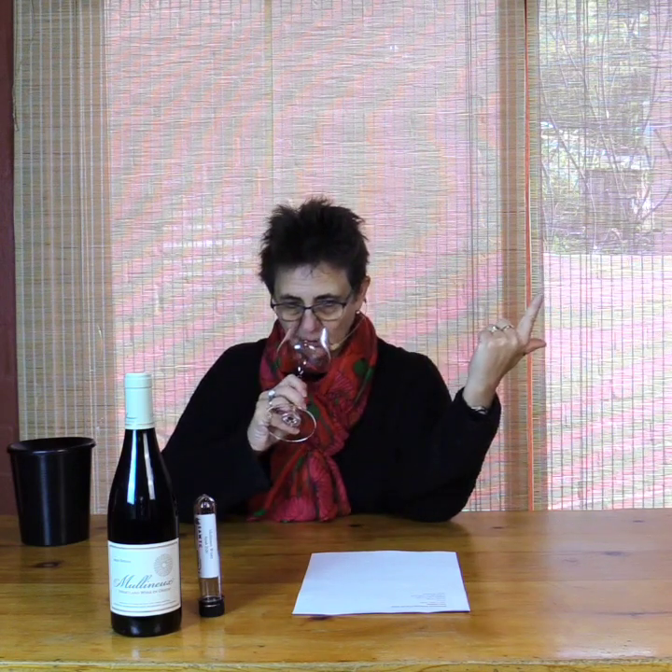So, colour: black pepper in combination with that fynbos herby fragrance and red fruits. Bone dry, but still an absolute sense of fruit — not fruitiness, not fruitful, but just sense of fruit. That gives you Mullineux Syrah, not even just Swartland Syrah.